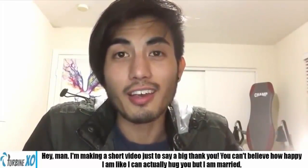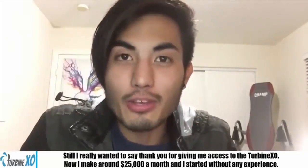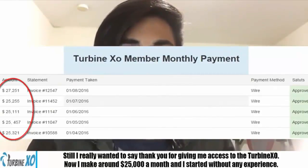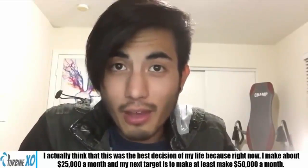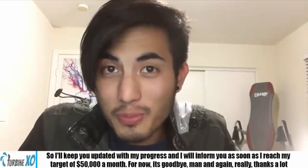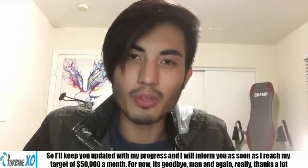Hey man, I'm making a short video to say a big thank you. I am so happy right now — I could actually hug you, but I'm married. I wanted to say thank you for giving me access to TurbineXO. Now I make $25,000 a month at least, and I started without any experience. I actually think this was the best decision of my life. My next target is to make at least $50,000 a month — I'll keep you updated on my progress. Thanks a lot, I really appreciate it.